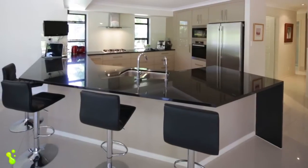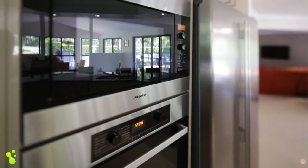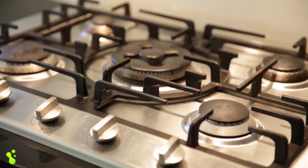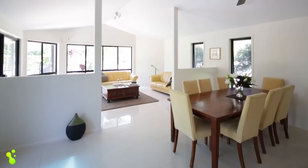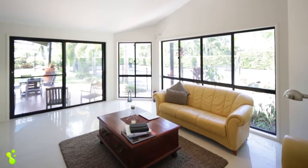Beginning with the kitchen, you'll be impressed by the superb black granite benchtops, two-pack finished cupboards, soft closing drawers and doors, Miele dishwasher, five-bay stainless steel gas cooker, expansive pantry and storage, and numerous other cutting-edge features. The gourmet kitchen overlooks the large family area with a flowing open-plan design that combines high-pitched ceilings and large full-height windows to create a wonderful sense of light and space.